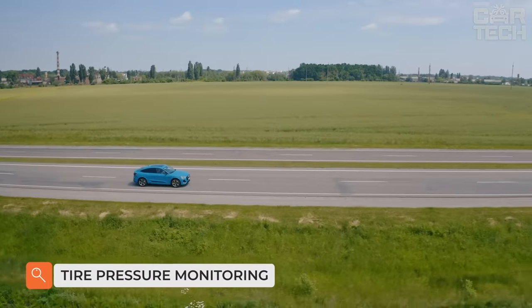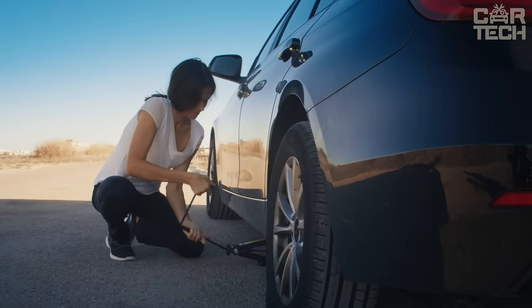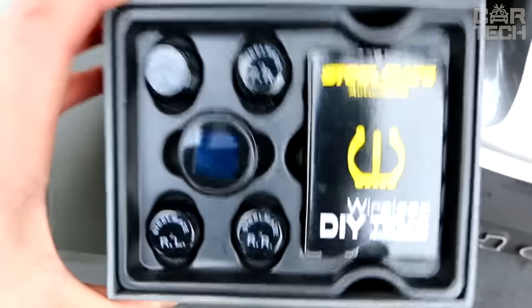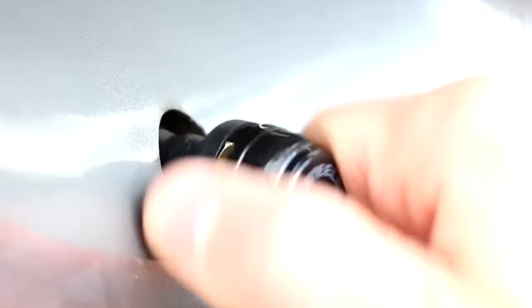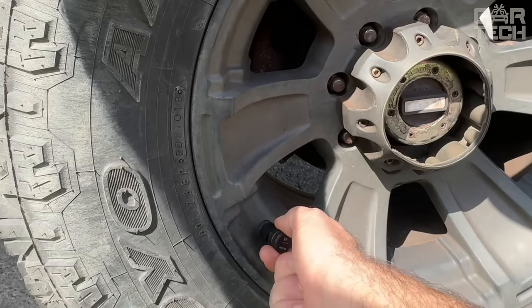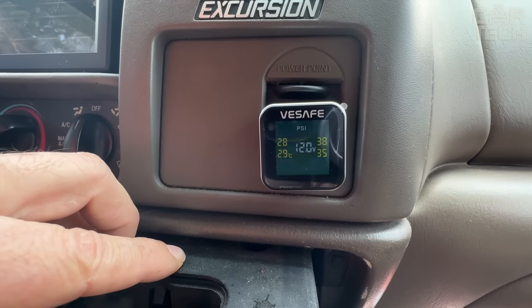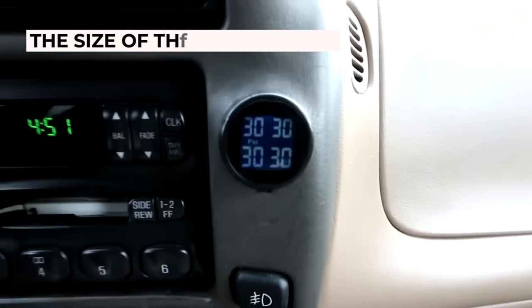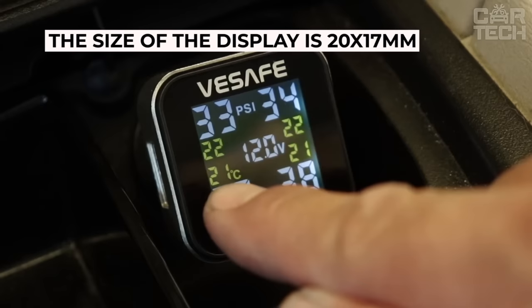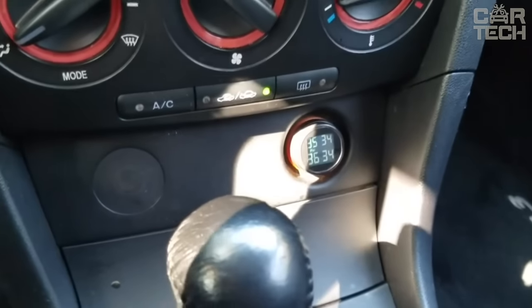The Tire Pressure Monitoring System is a useful device that will always tell you when something is wrong with your tires. Whether you're on the highway, catch a self-drilling screw, or just a sharp stone, the system will show you that tire pressure is decreasing, and when it drops to a critical level, it will sound an alarm. The sensors are mounted on the nipples and the screen is plugged into the cigarette lighter. The display is 20x17mm, shows pressure in all four wheels, and operates from 12 volts.